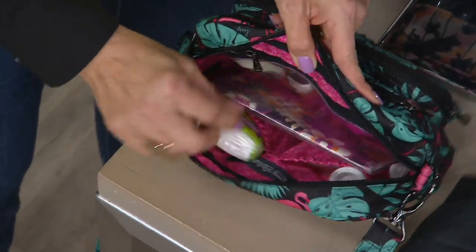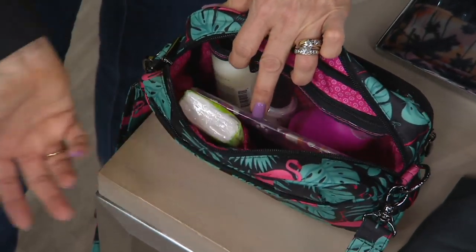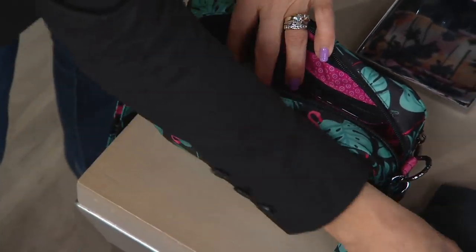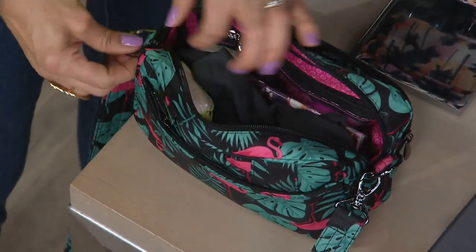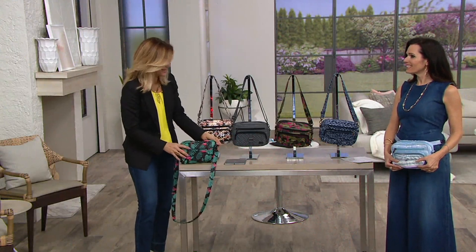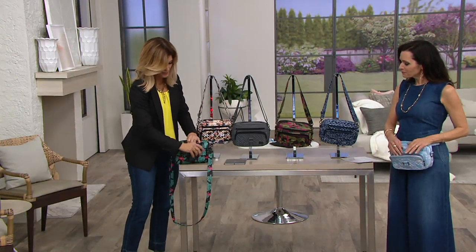Those little touch-ups — maybe it's the summertime, getting into spring-summer, so maybe it's SPF. Your lipstick, Band-Aids for the kids. Anything that you want to be able to see where it is, now you can because you have that clear view. On the back, we also have another zipper pouch.